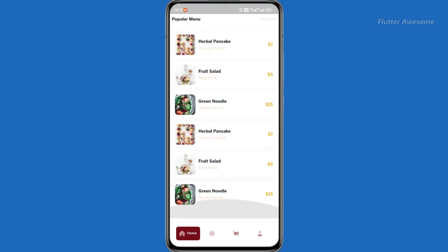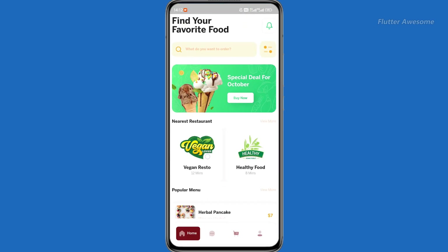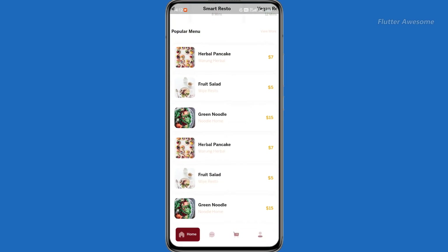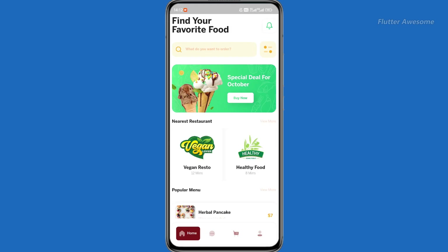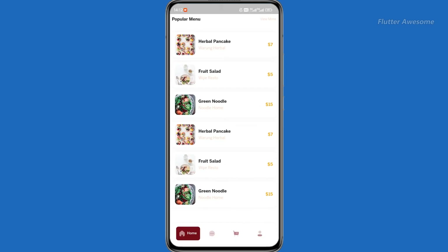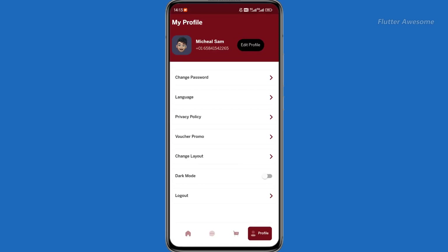The Restaurant Flutter Mobile App is a powerful tool that empowers your business with a scalable and reliable solution, enhancing operational efficiency, improving customer satisfaction, and driving growth. With its cross-platform compatibility, you can reach a broader audience by launching your app on both iOS and Android platforms simultaneously.